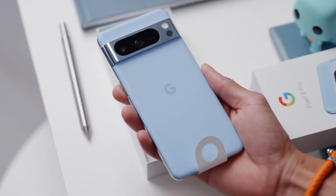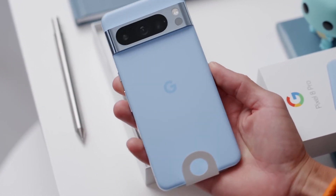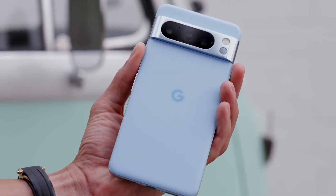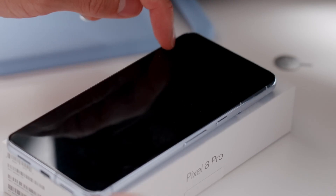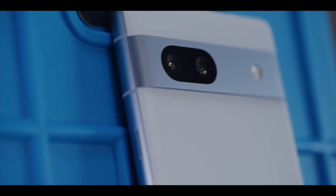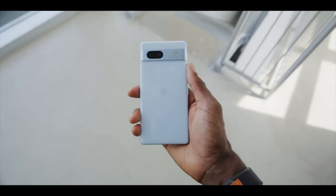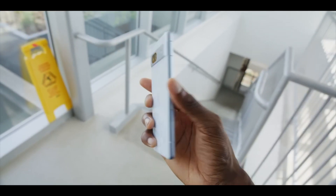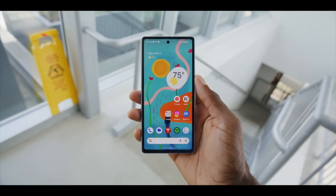With one Google Pixel launch out of the way, it's time to start looking forward to the future. And while there's plenty on the table for Google's future hardware lineup — new tablets, smartwatches, foldables — there's one device we know for sure is on its way. The Pixel 8a is set to succeed this year's Pixel 7a, and assuming it gets the same attention and care we recently saw with the Pixel 8, it could be one of the best budget phones of 2024.